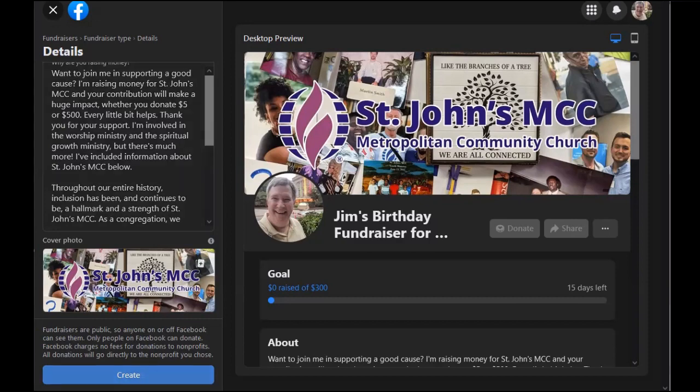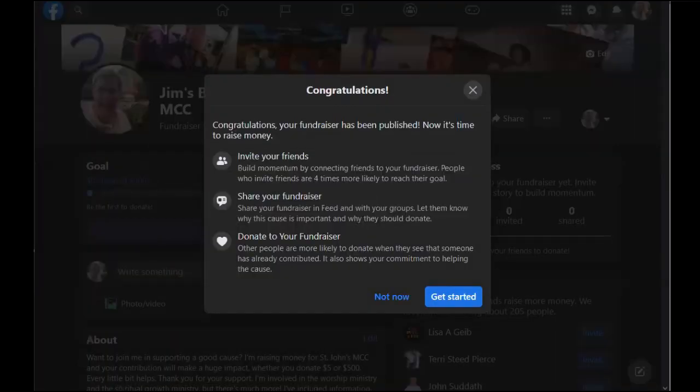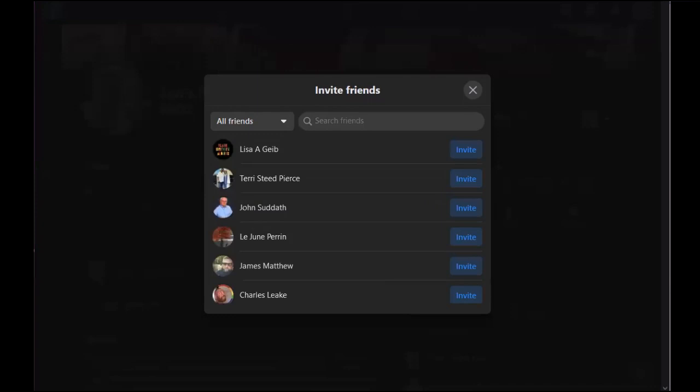Press the Create button, and you'll be all set to run your birthday fundraiser for St. John's MCC. After officially publishing your fundraiser and receiving the congratulations confirmation, you should invite friends, seed your fundraiser yourself by giving an initial donation, and share it to your news feed or Facebook timeline.